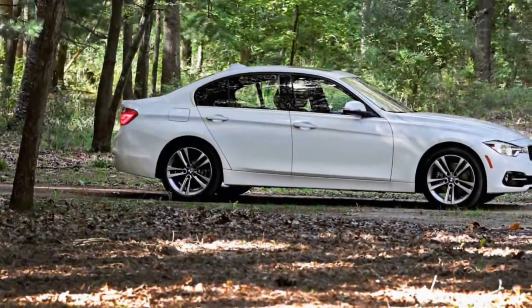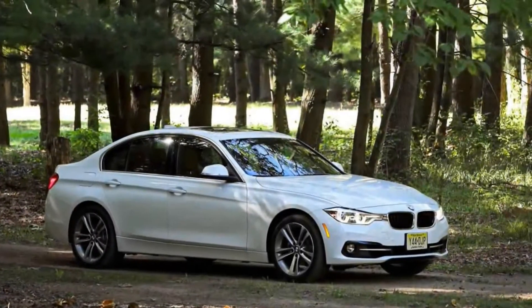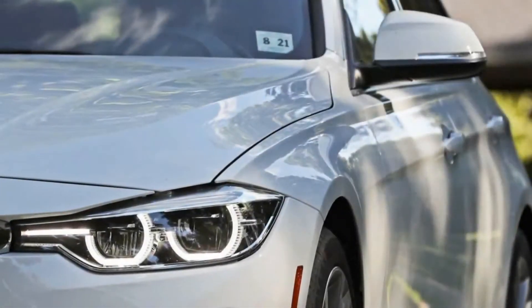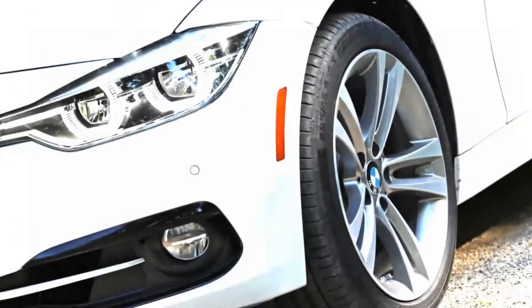Those qualities made BMW's sports sedan the benchmark against which other brands aspired. But time, alas, makes fools of us all, and age has dulled the reflexes of the 3 Series. It's still very good, with a full lineup of rewarding powertrains, an eminently useful cargo hold, and as always that iconic blue and white roundel on the hood.